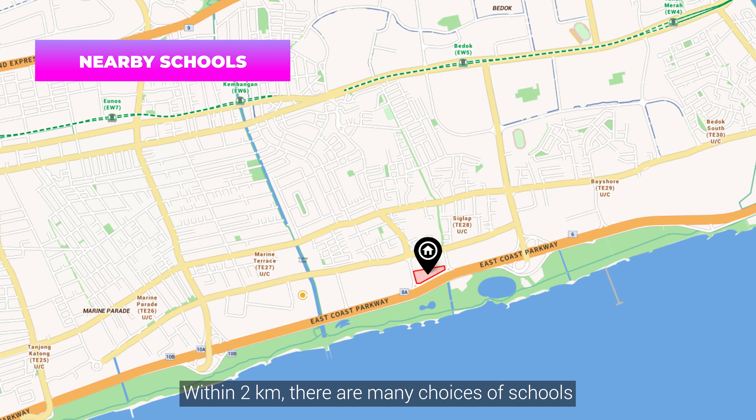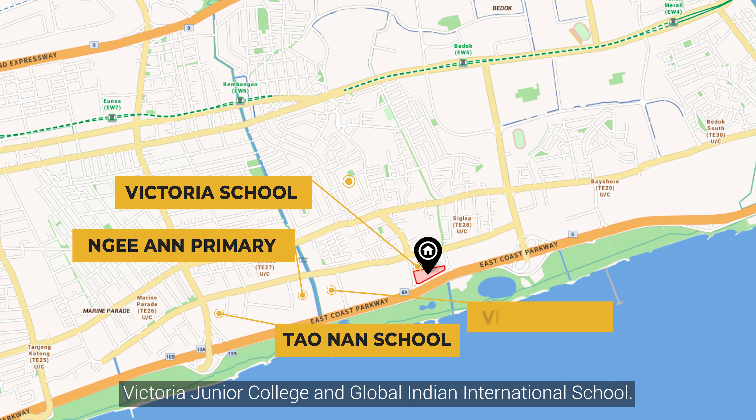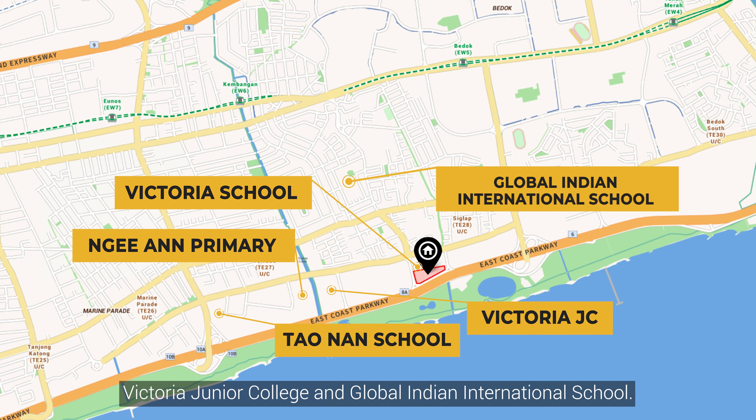Within 2 km, there are many choices of schools, including Ngiang Primary, Tao Nan School, Victoria School, Victoria Junior College and Global India International School.